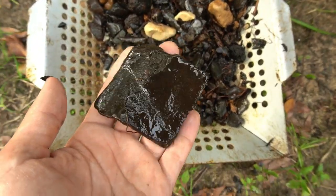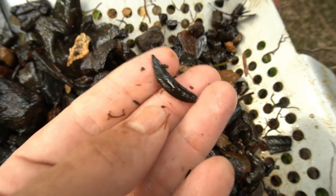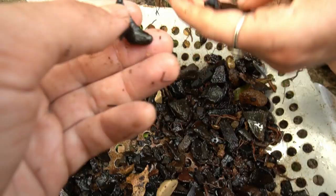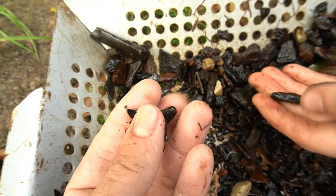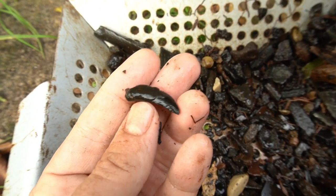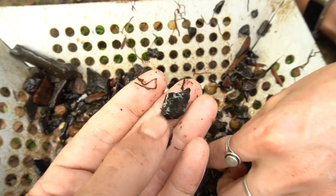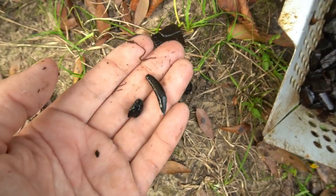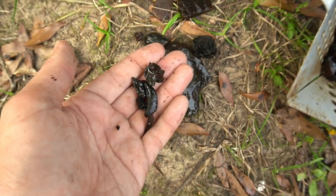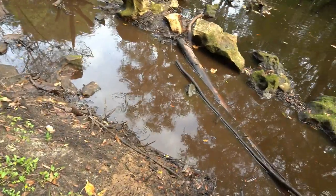Giant piece of turtle shell right there. Big snake vert — really nice one. Check that out, like a raccoon canine. And there's a canine of something bigger than a raccoon — could be bobcat or something like that, really cool. There's a fossil garfish scale — I love those, very cool fossils. Got a little canine, another little canine, garfish scale, big snake vert, turtle shell, and a piece of a mammoth tooth. This spot is loaded with fossils, so let's go back in and find some more.